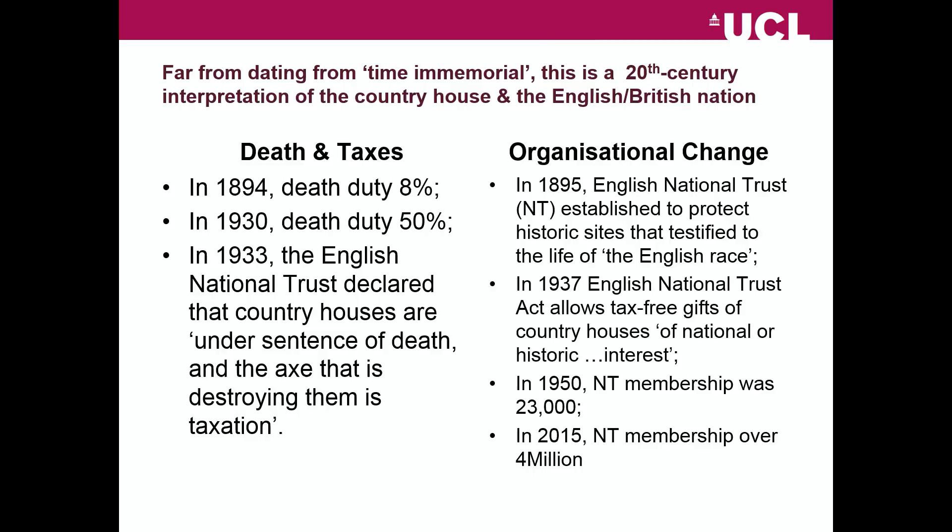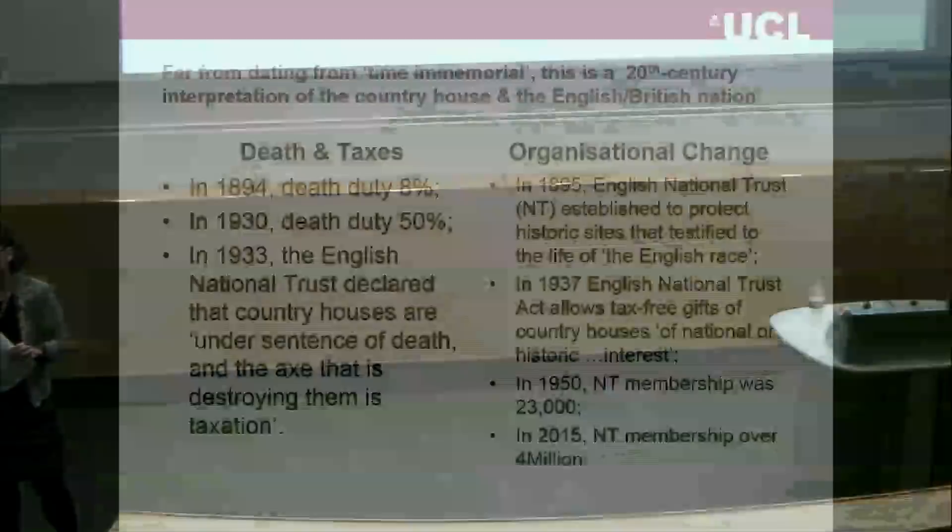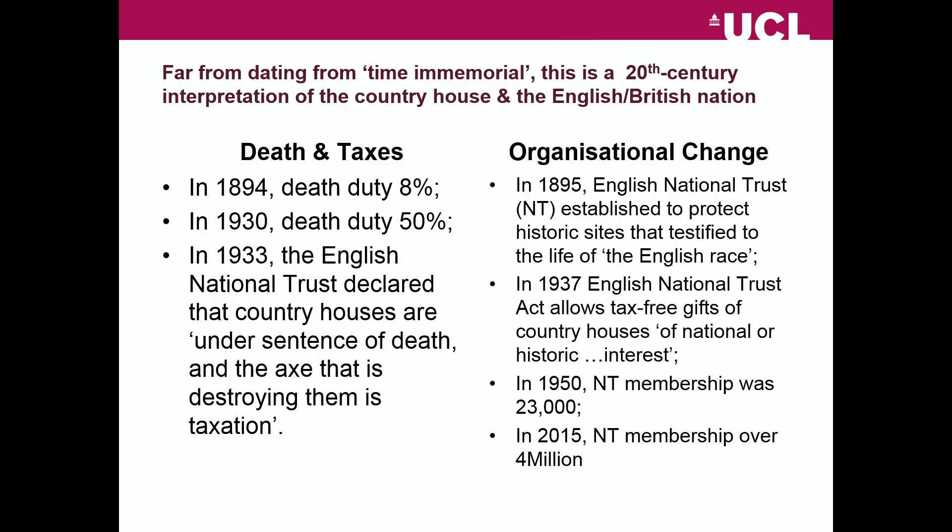At the end of the 19th century, notwithstanding there having been recently an agricultural depression, country house owners are facing a death duty of only 8%. At 8%, the tax regime is not particularly hostile to the accumulation of large estates which maintain country houses, particularly in a legal regime in which primogeniture — the ability to entail an estate onto your eldest male child — allows that estate to pass in an orderly manner from generation to generation. That changes very dramatically by 1930: death duty is 50%, creating an extraordinary crisis in country house ownership.